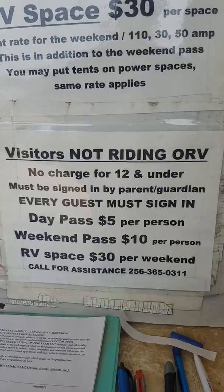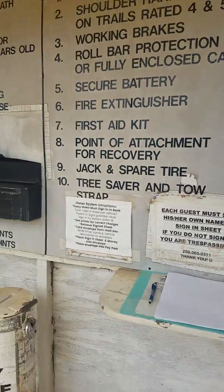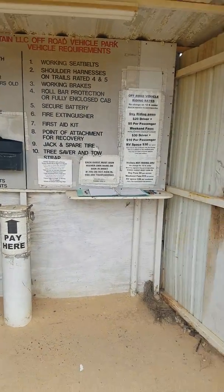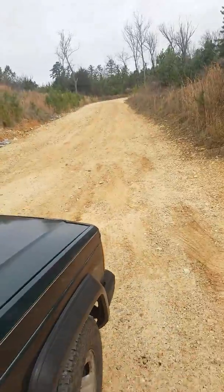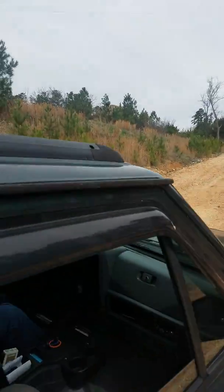Visitors not riding also have their own times and prices listed there. I'm using my phone so my editing capabilities aren't all that great — I hope y'all can read it with my hands shaking. Here we are walking back to the Jeep, and you go up that mountain right there — that's where we're going.